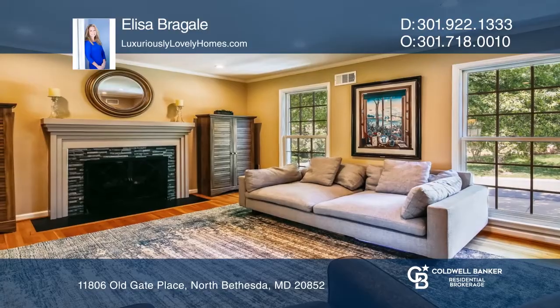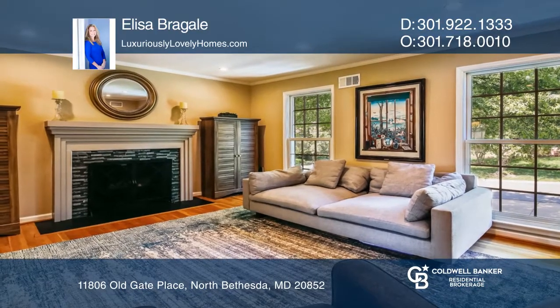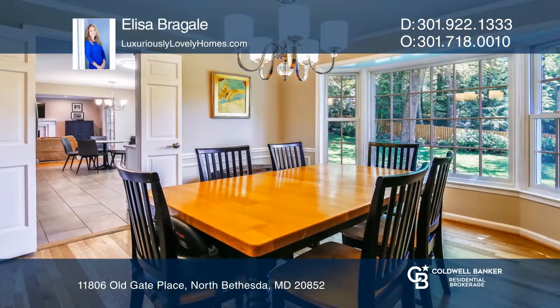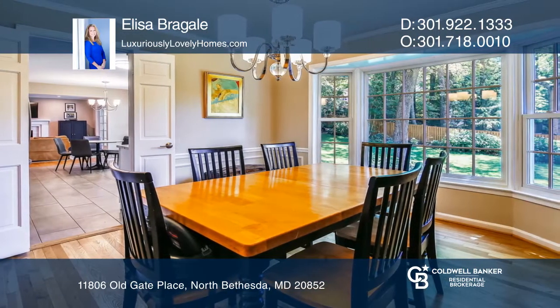This gorgeous and spacious all-brick colonial features updated bathrooms and kitchen and hardwood floors throughout. The fabulous eat-in kitchen offers stainless appliances, granite countertops, a pantry and storage.